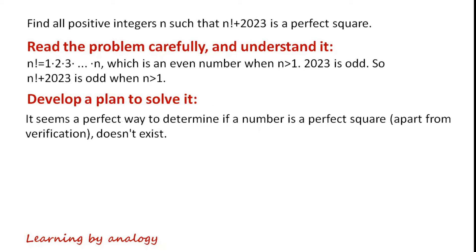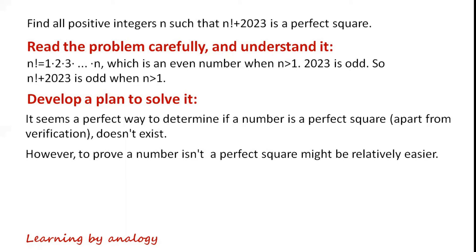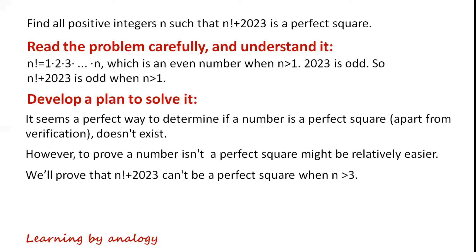It seems a perfect way to determine if a number is a perfect square, apart from verification, doesn't exist. However, to prove a number isn't a perfect square might be relatively easier. We'll prove that n factorial plus 2023 can't be a perfect square when n is greater than 3.